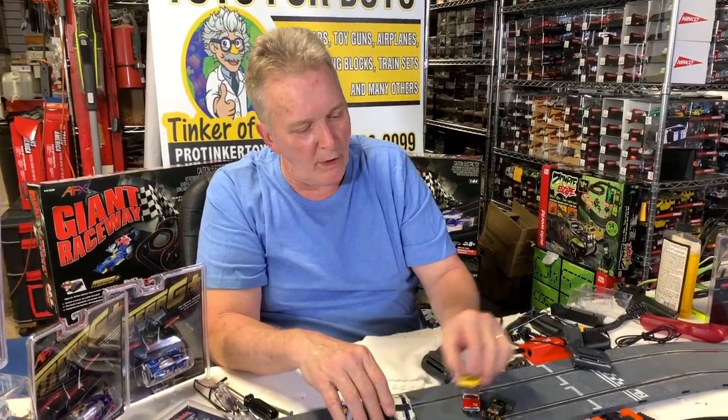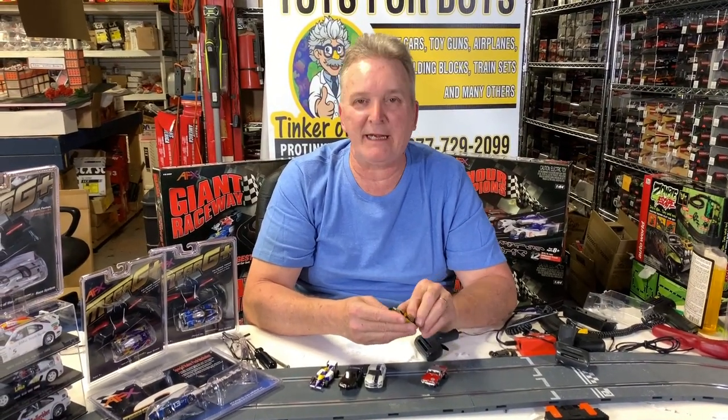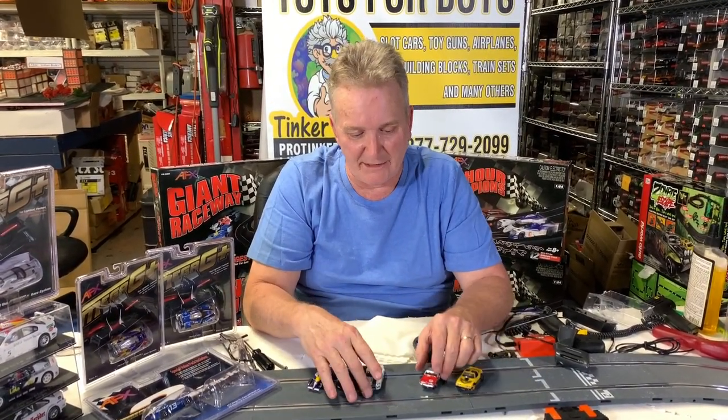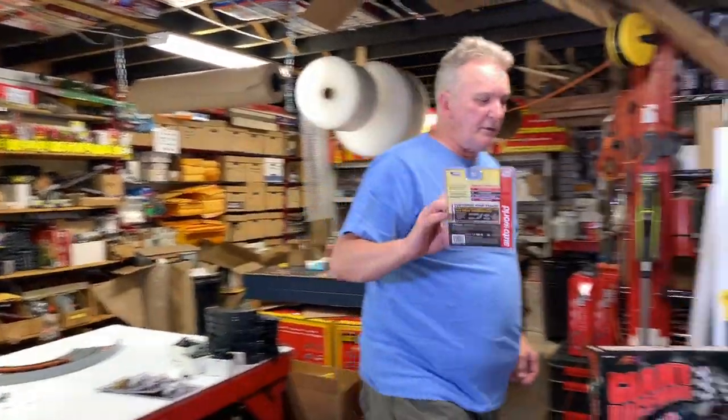There are other cars — probably about 50 different chassis — but these are the popular ones. They do have the four-gear chassis, which is the longer chassis for cars like the Legends of the Quarter Mile, the Batmobile, and the Ecto-1 from Ghostbusters. Aurora also came out with their four-gear chassis, and I have one right here — the Batman — but we're going to be doing a video on that.